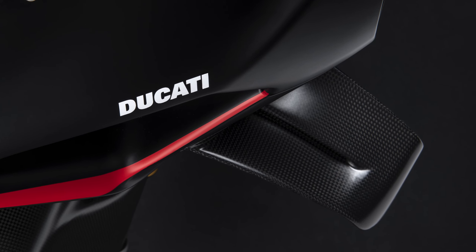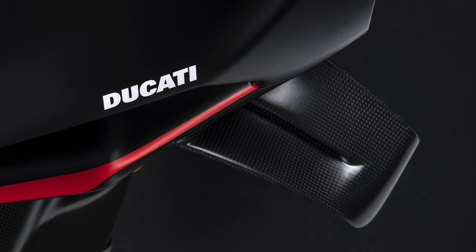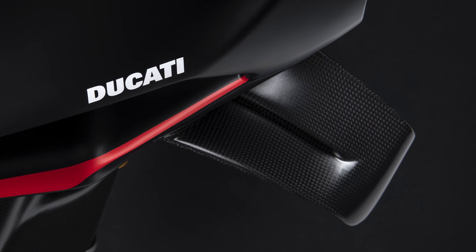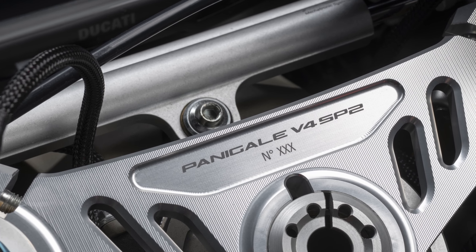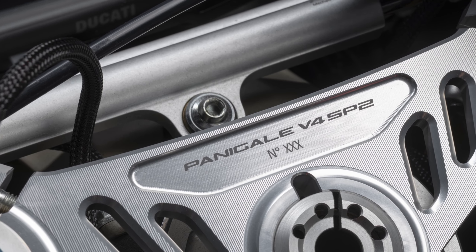The wings, for instance, are a work of art in carbon fibre with the Italian colours, while the lower fairing runs the Ducati Corse logo for good measure. The top triple clamp meanwhile runs the number of the bike from that production run.